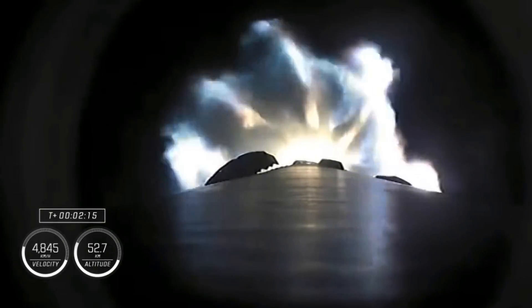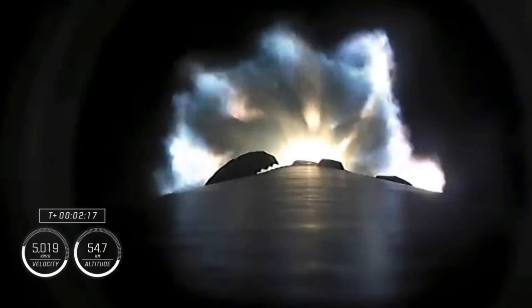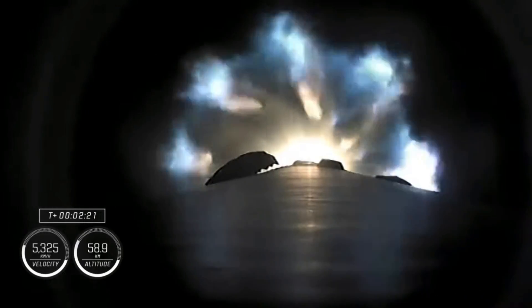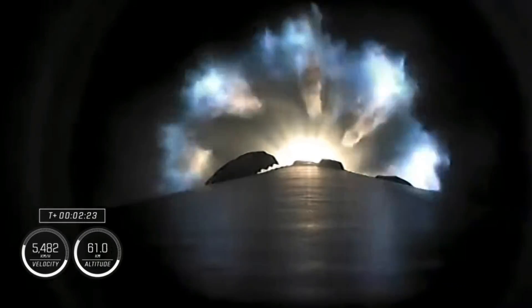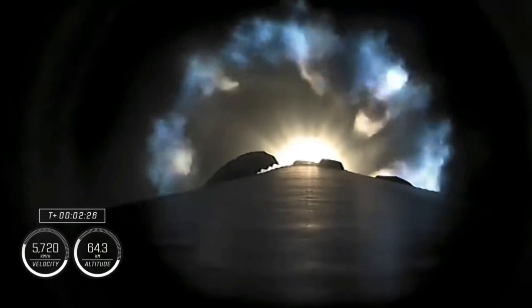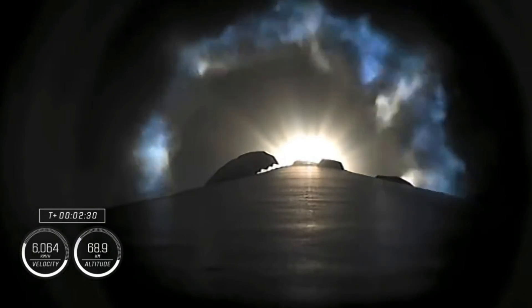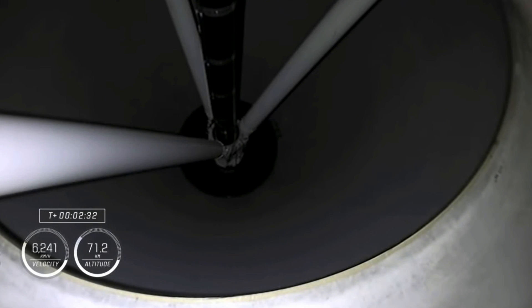Coming up in about 20 seconds we're going to have three major milestones: shutdown of the nine Merlin engines — we're beginning to throttle them down — then stage separation, stage one throttle down, and then ignition of the second stage engine to propel Dragon and the Falcon 9 second stage into orbit.